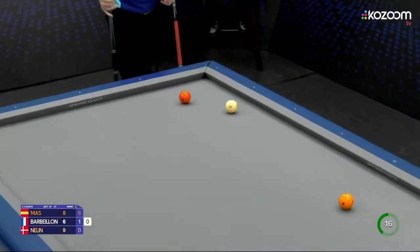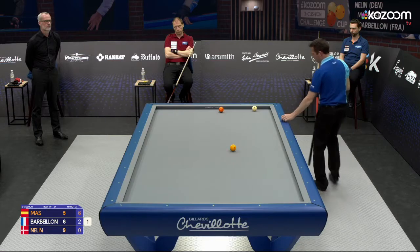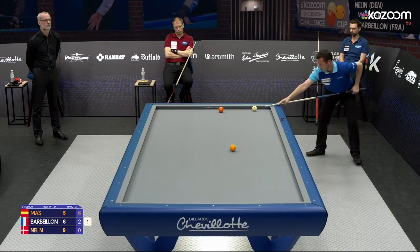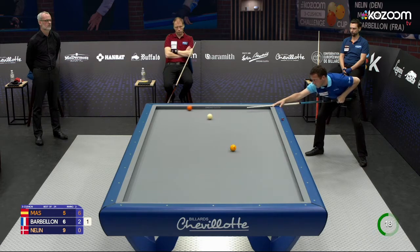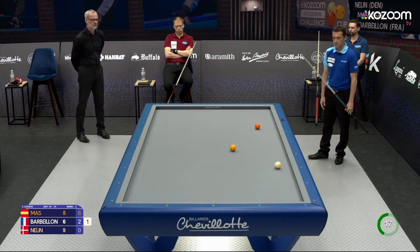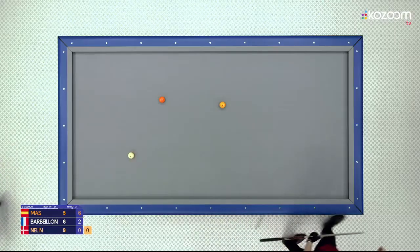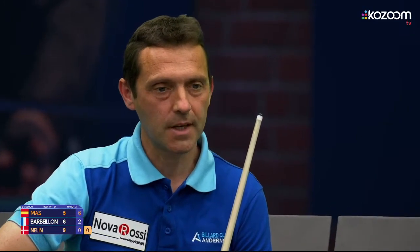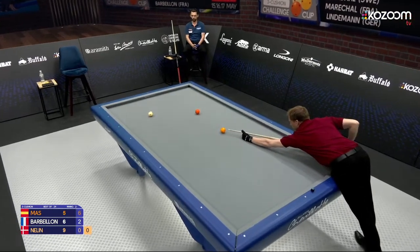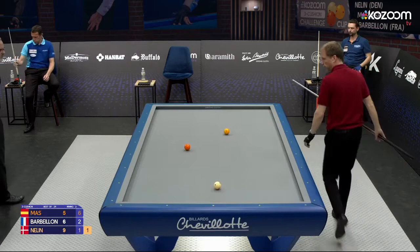Good shot here from Barbillon. This shot requires no comment — it's a regular three cushion, but he didn't quite make it; he wasn't able to make that point. It was a pretty easy shot so he didn't play any defense, and everything is possible now for Néline, who needs one more set to qualify for the finals.